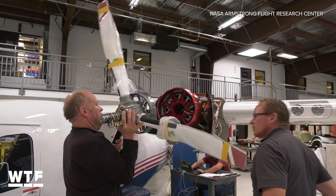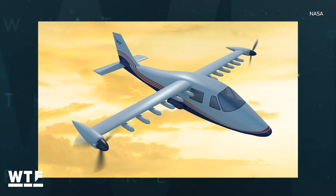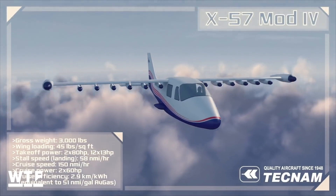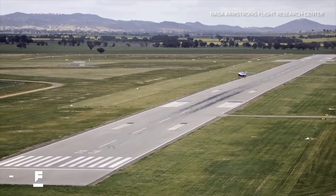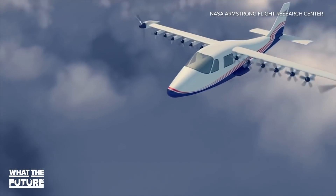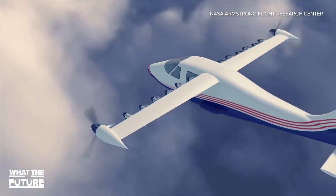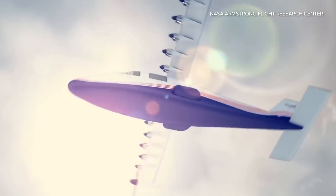Having the propellers closer to the fuselage increases stability. In mod 3, the two engines will move farther out onto the wing, and in mod 4, 12 additional electric-powered propellers will be added, for 14 propellers in total. Each will be adjustable individually to compensate for varying flight conditions. Only the two propellers on the ends of the wing will be needed in cruise mode, during which the X-57 will reportedly be emission-free.